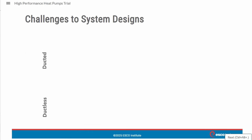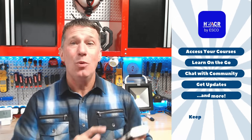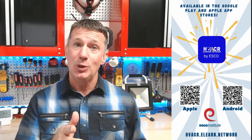Especially inverter-driven cold climate heat pumps. And the best part — you can access it anytime, anywhere, right from your favorite mobile device. It's HVAC Our Learning made flexible and convenient for you. So what are you waiting for? Click the link, dive into the HVAC Our Learning Network, and start your free trial today. Your journey to HVAC Our mastery begins here.